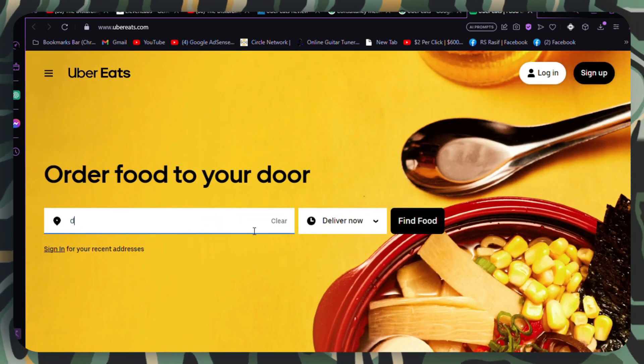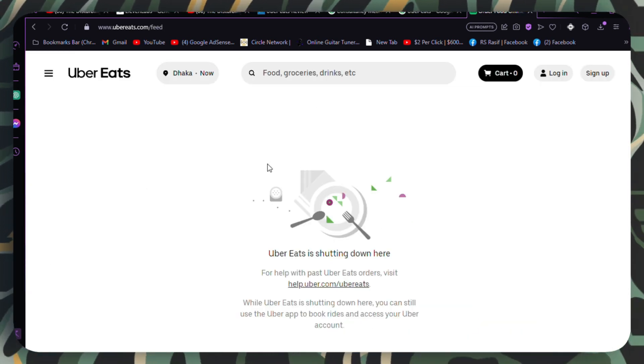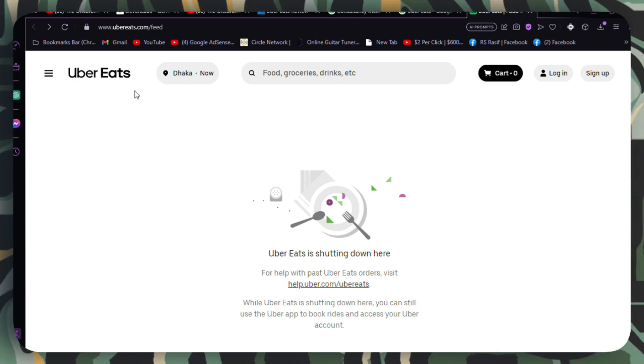By considering these potential issues and solutions, you should be able to resolve the problem and enjoy the discounts or promotions associated with your Uber Eats promo code. I hope you found this video informative. Thanks for watching.